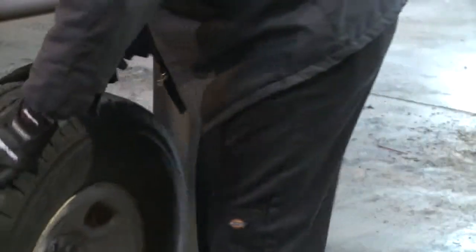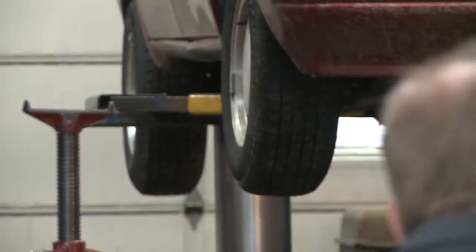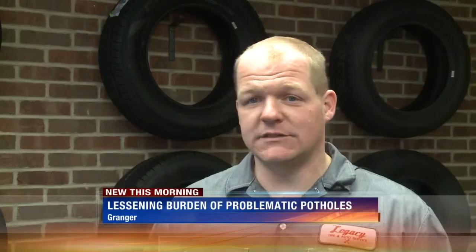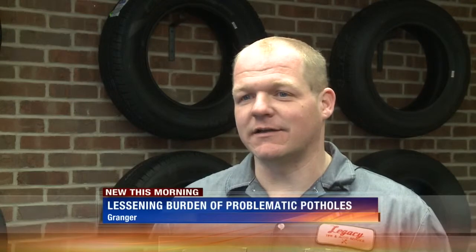The slower the speed, the better off you're going to be if it's a big pothole. Owner Aaron Johnson says there are ways to avoid major damage. Besides slowing your speed, he says give yourself room on the road — that gives you the extra buffer to slow down, stop, or avoid the pothole. Obviously you don't want to swerve into traffic at the last second, so give yourself time and room to maneuver.